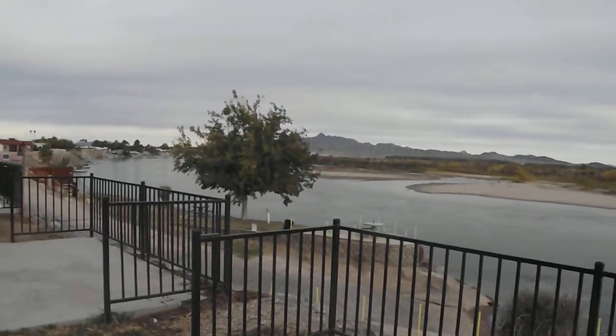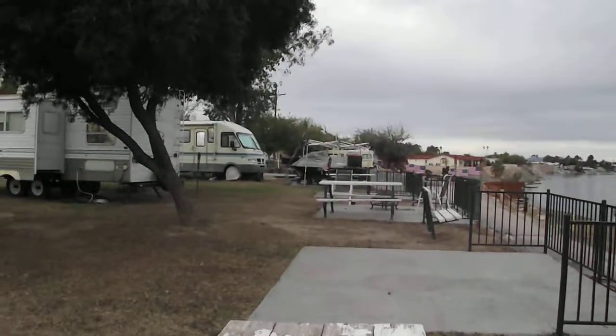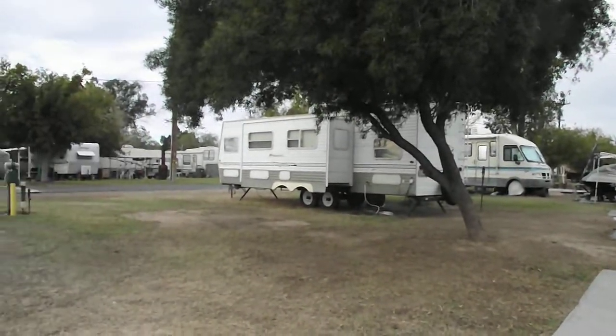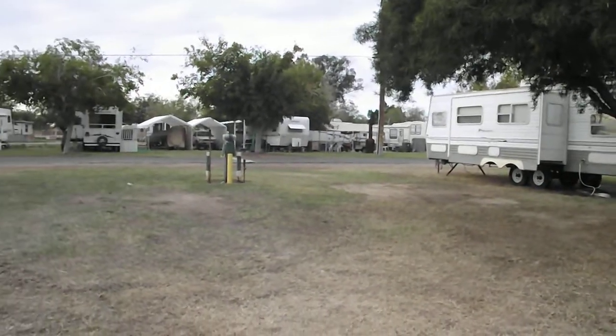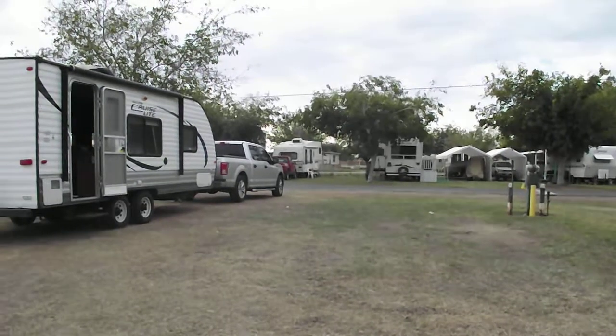It's a neat place to stay if you're coming from Phoenix or to LA, or anywhere in between. We have transient spots right here on the river — $23 a night with Passport America.